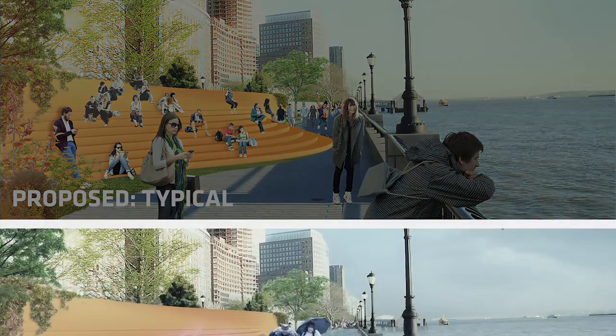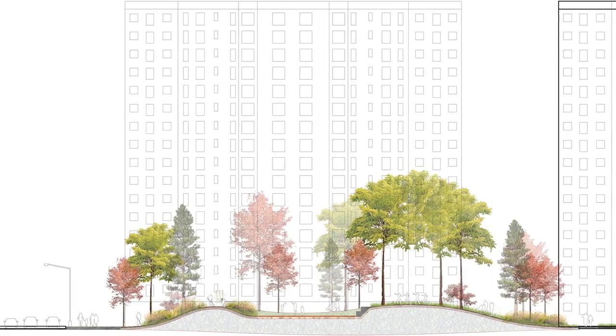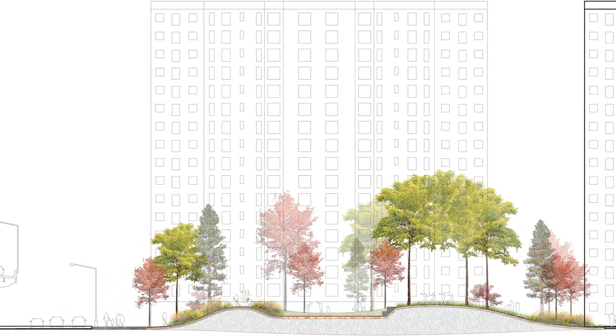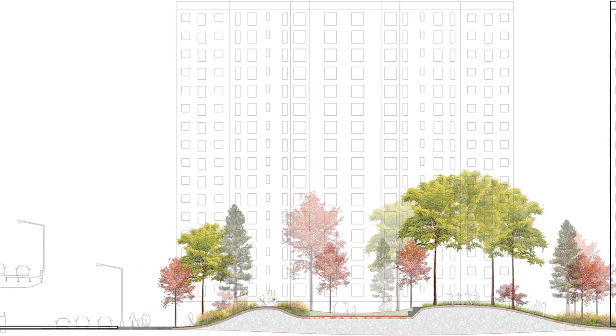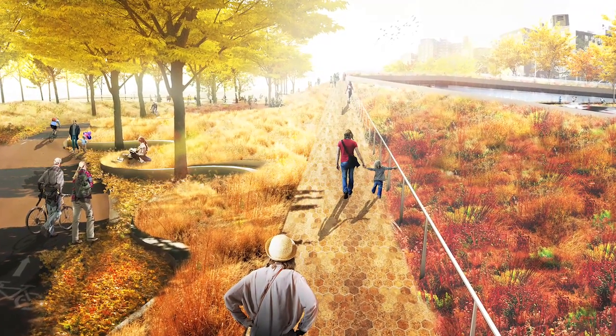Big Bench: a continuous protective infrastructure playfully designed like street furniture. Battery Berm: an elevated path weaving its way through the park while protecting the financial district and transportation infrastructure. And Bridging Berm: a connection between the community and the coast.